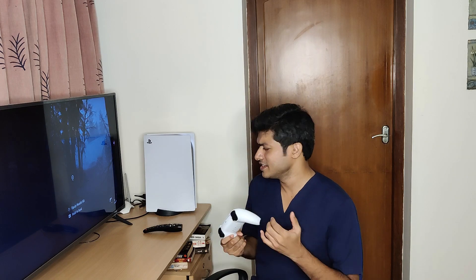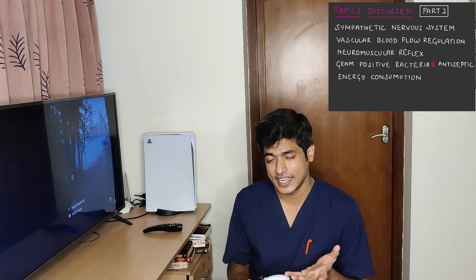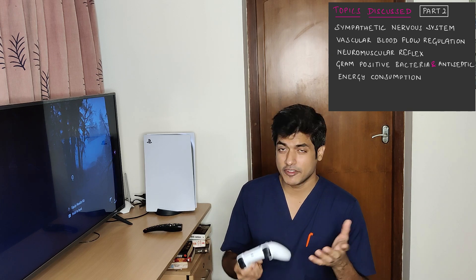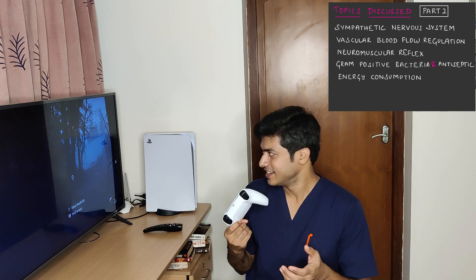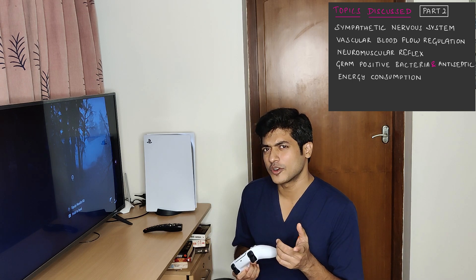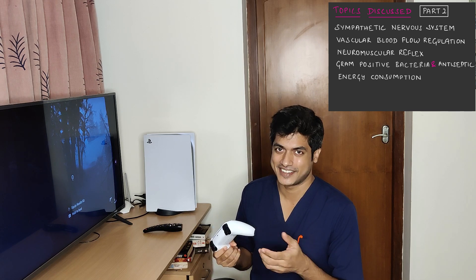So what have we seen in the game so far? We've seen something about the sympathetic response, about vasodilation, about neuromuscular reflexes, and we've begun discussing microorganisms and how energy is being utilized. Let's see if we can recall what we've discussed with some practice questions.